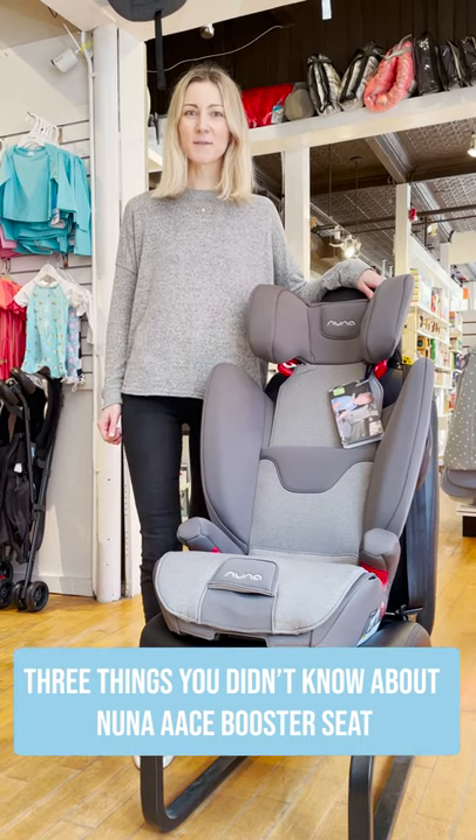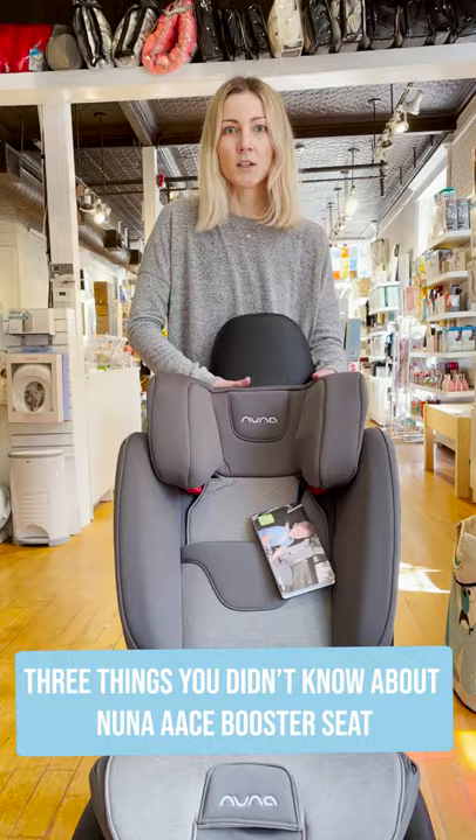Hi, I'm Anna from Tadpole, and today we'll be talking about the Nuna Ace Booster Seat. The Nuna Ace Booster Seat features a recline, which might be really helpful for snoozing kids in the car.